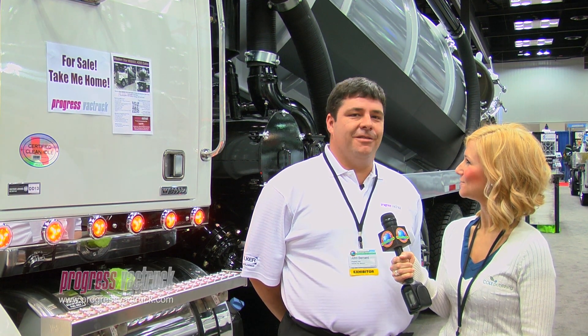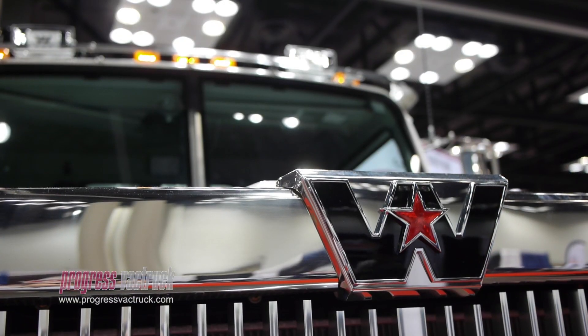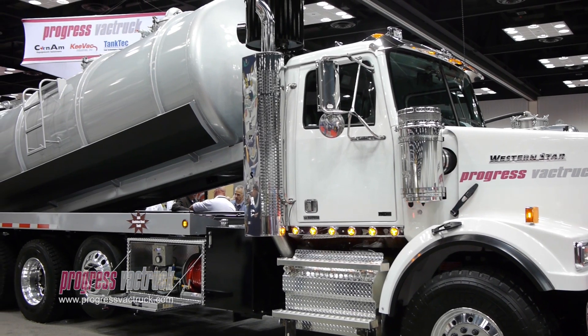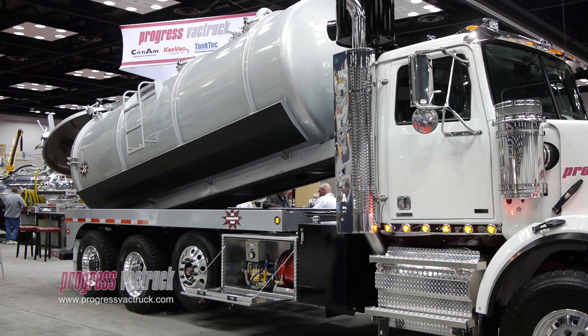One of the units we're featuring this year is a 2012 Western Star 4800 SD chassis. It's got a 450 horse DD13 engine and a 10 speed manual transmission with a 46,000 pound rear axle, 20,000 pound front, and is set up for heavy duty service.